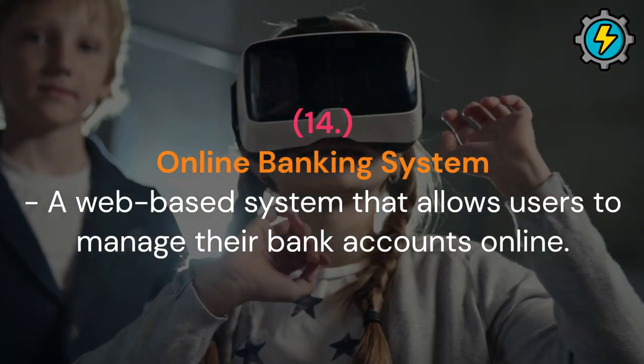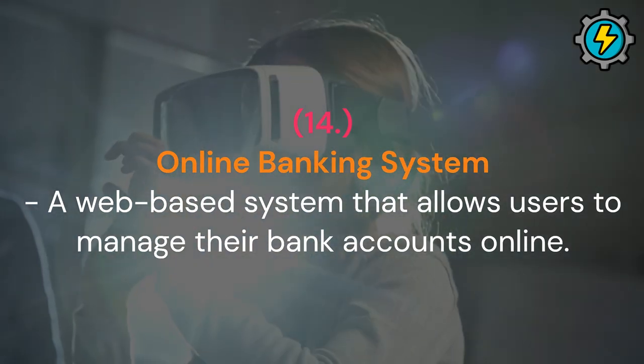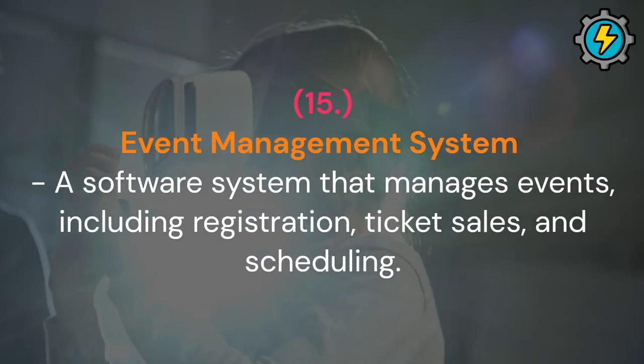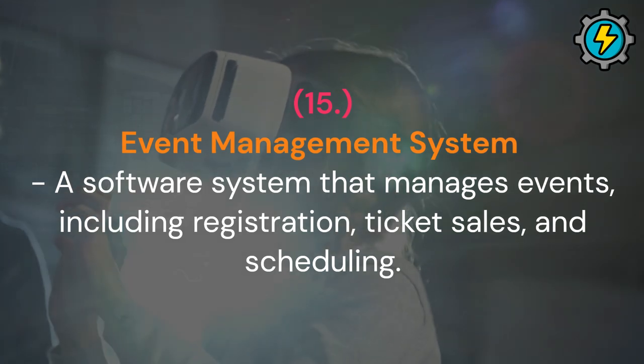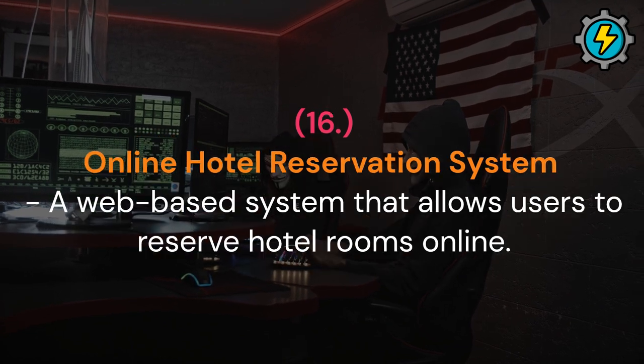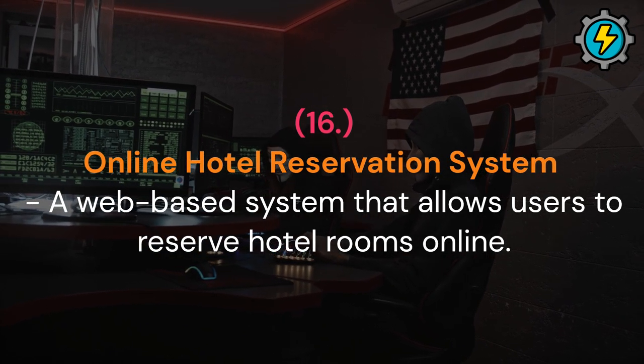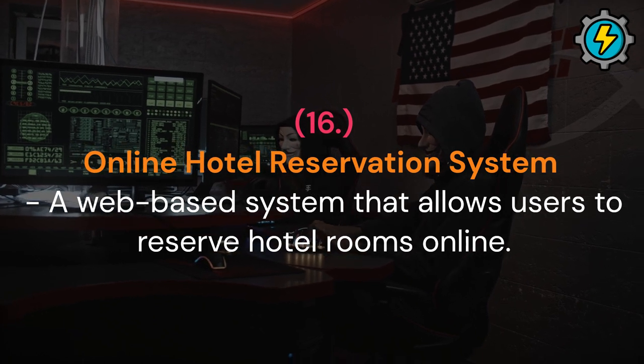Online banking system: a web-based system that allows users to manage their bank accounts online. Event management system: a software system that manages events, including registration, ticket sales, and scheduling. Online hotel reservation system: a web-based system that allows users to reserve hotel rooms online.